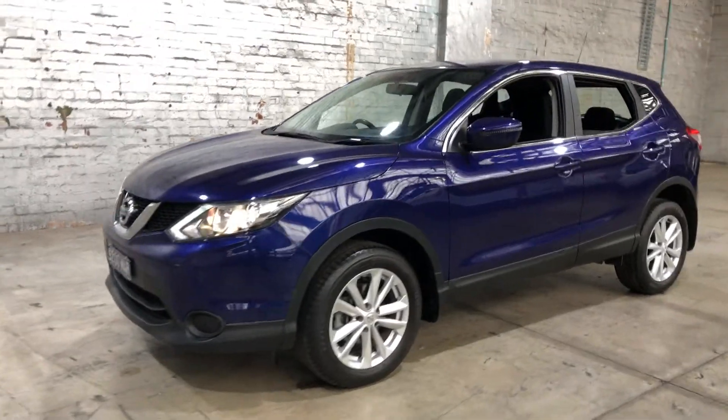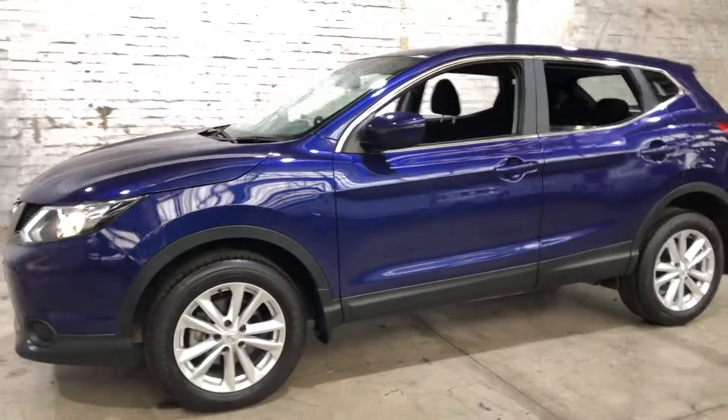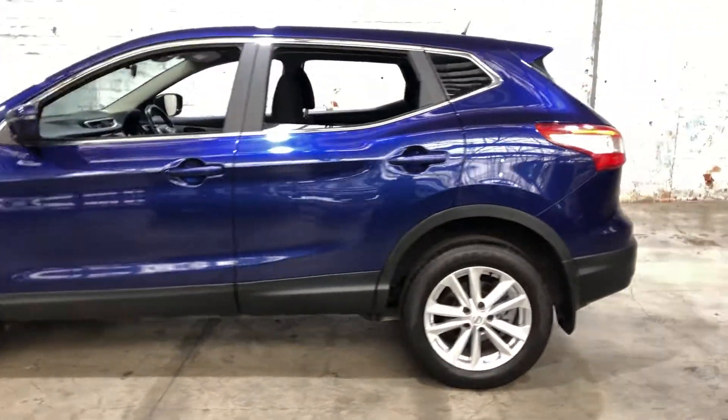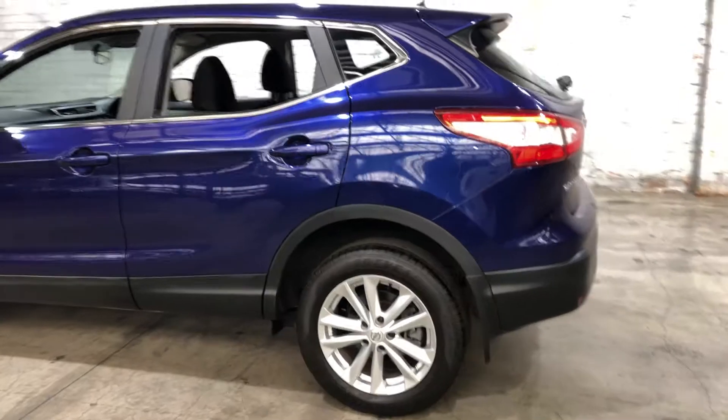Hey guys, thank you for your inquiry on our 2017 Nissan Qashqai. This Qashqai is powered by a 2.0L 4-cylinder engine with a fuel efficiency of just 6.9L per 100km.